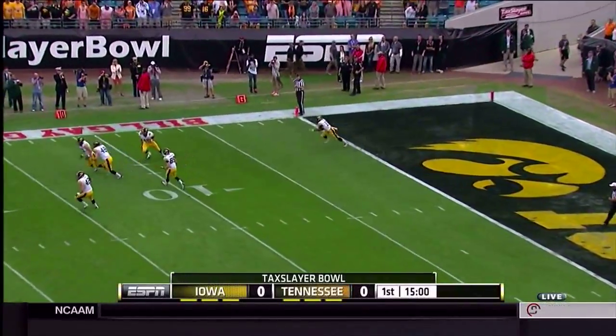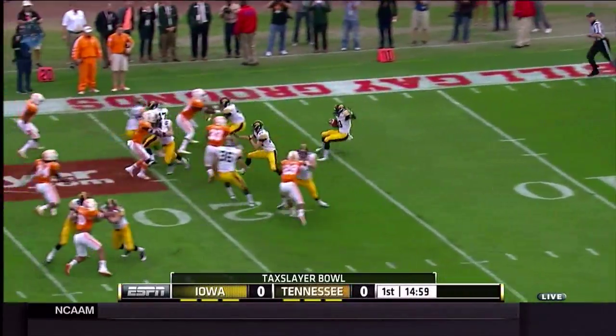Parker fields at the goal line, far side, 10, 15, running up the numbers to the 20.